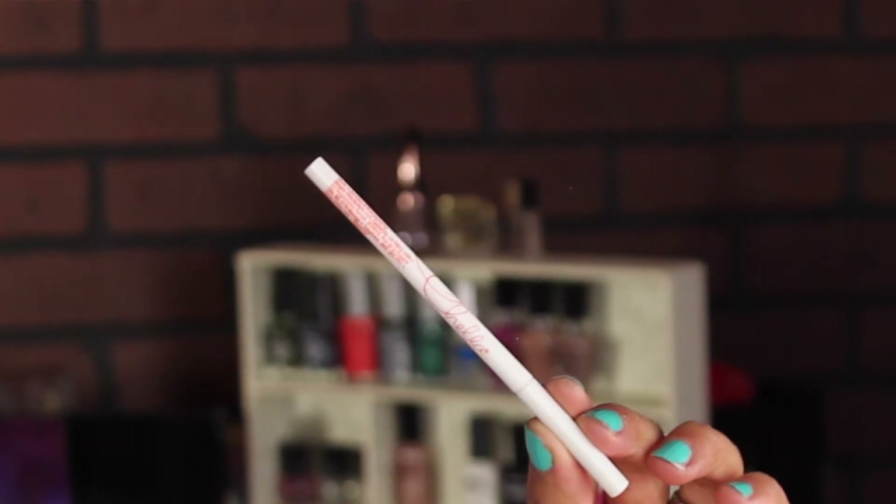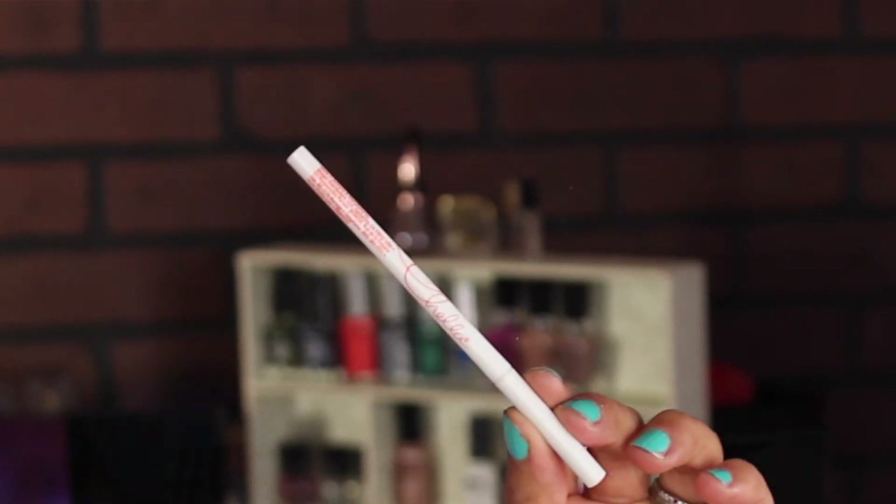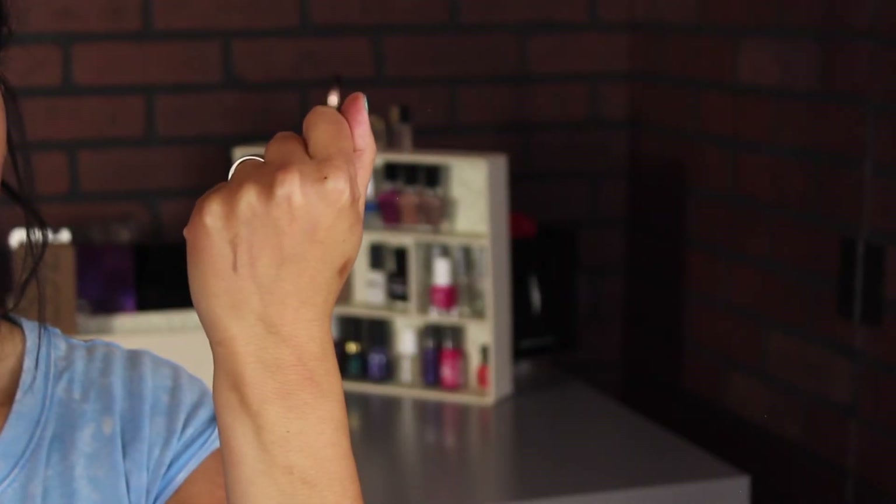The next product is the Chella Tantalizing Taupe eyebrow color, which is what I have on my eyebrows right now. It's not too dry, not too creamy — something in the middle. It reminds me of the Anastasia brow pencil that everyone talks about, but the Anastasia wasn't the right color for me. This one is a perfect color for my brows and very easy to apply.